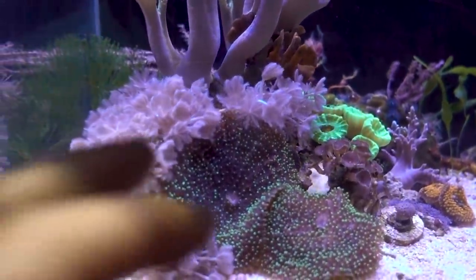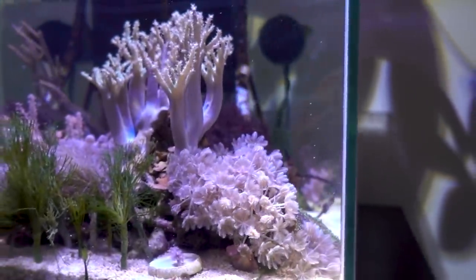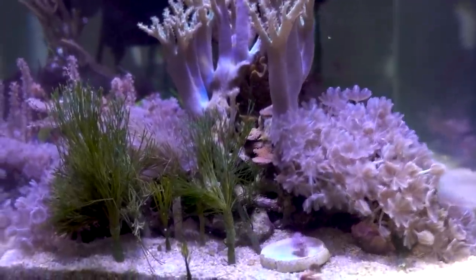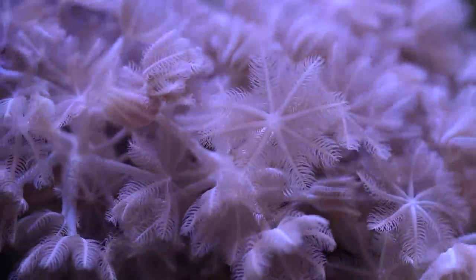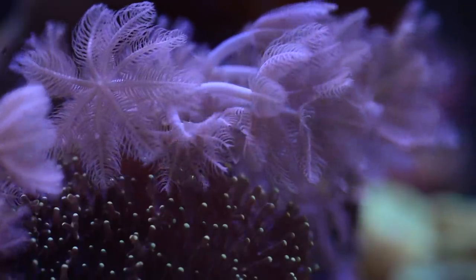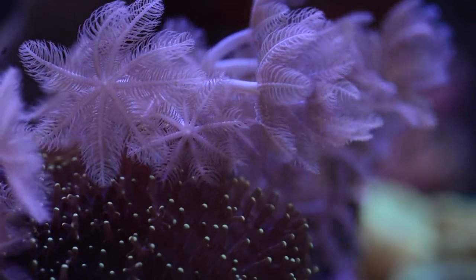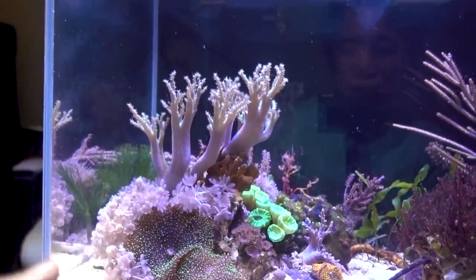The other corals doing fantastic are definitely these pulsing xenia. I know xenia is one of those controversial corals, but personally I'm a big fan as long as they pulse. Lucky for me, these guys are pulsing in this tank. I have no problem with xenia taking over the whole tank if it wants to. So grow on and keep pulsing, xenia.